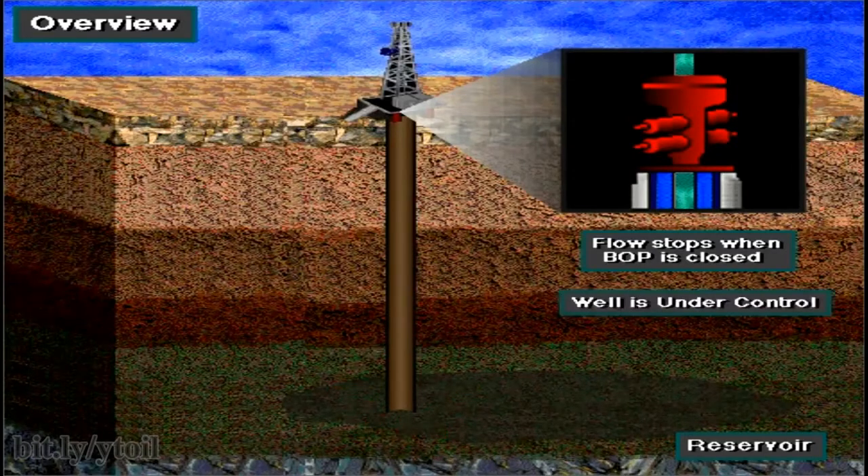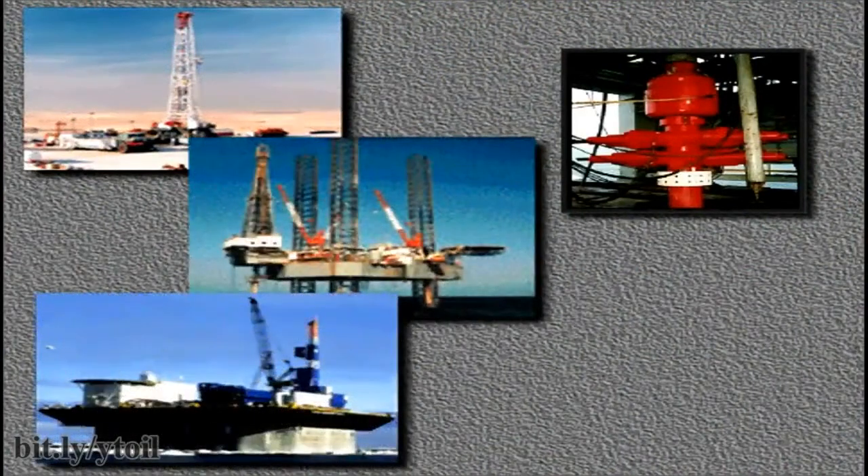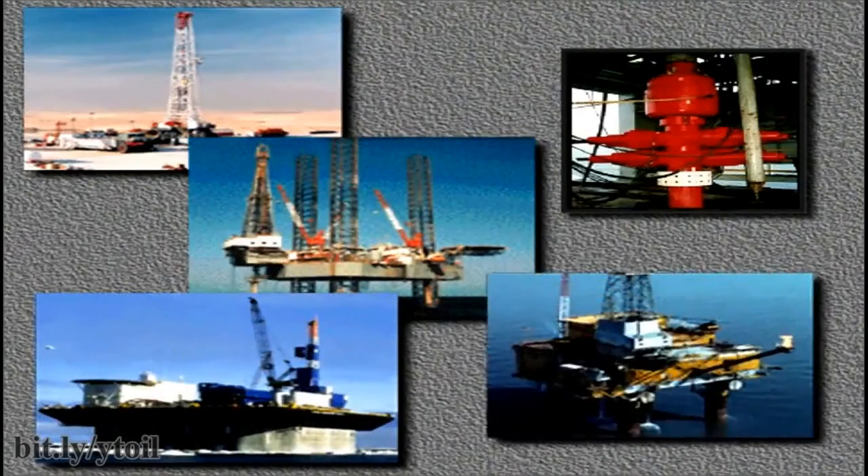Sealing the hole prevents more formation fluids from entering the hole. With the well sealed, or shut in, the well is under control. Rig crews use a surface BOP system on land rigs, jack-up rigs, submersible rigs, and platform rigs. They use a subsea BOP system on offshore floating rigs, like semi-submersibles and drill ships.